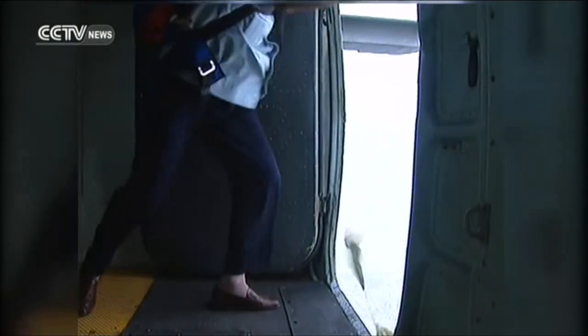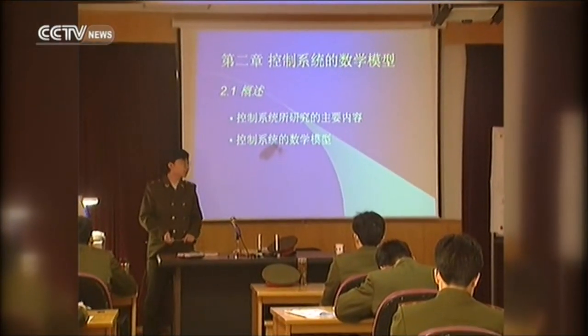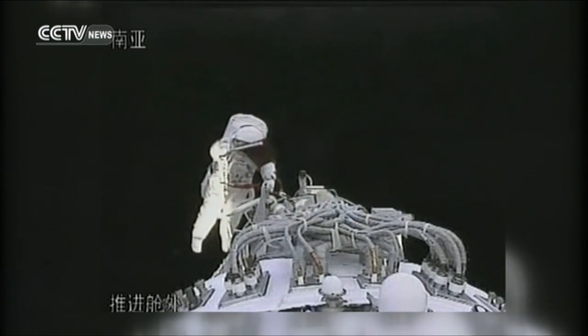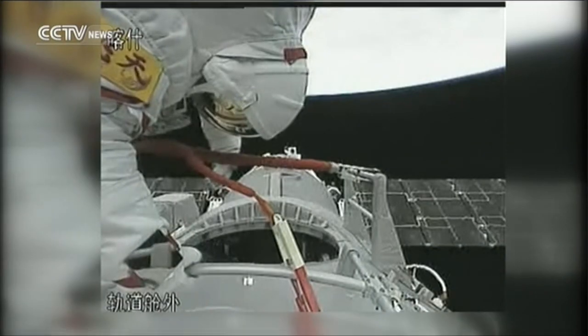The astronauts will also need to practice skydiving and take such courses as advanced mathematics, mechanics, astronomy, and medical skills. Ten Chinese astronauts have flown into space in the past 10 years.